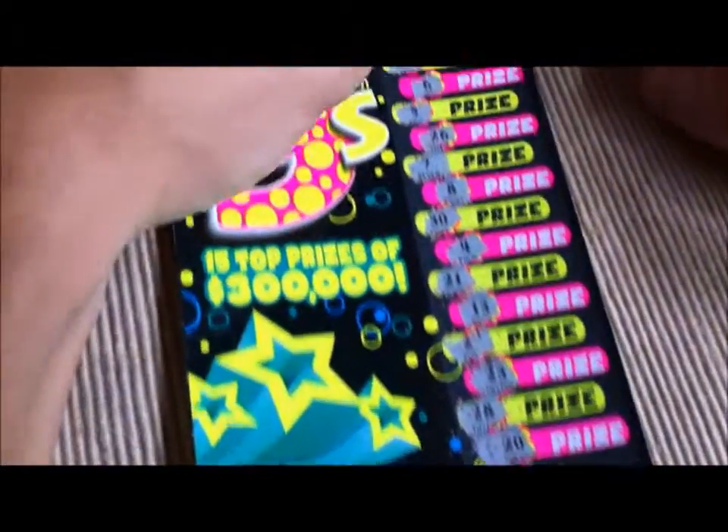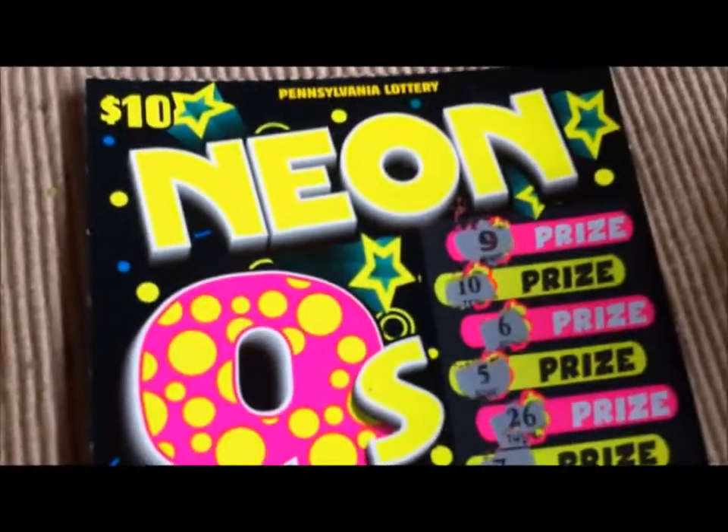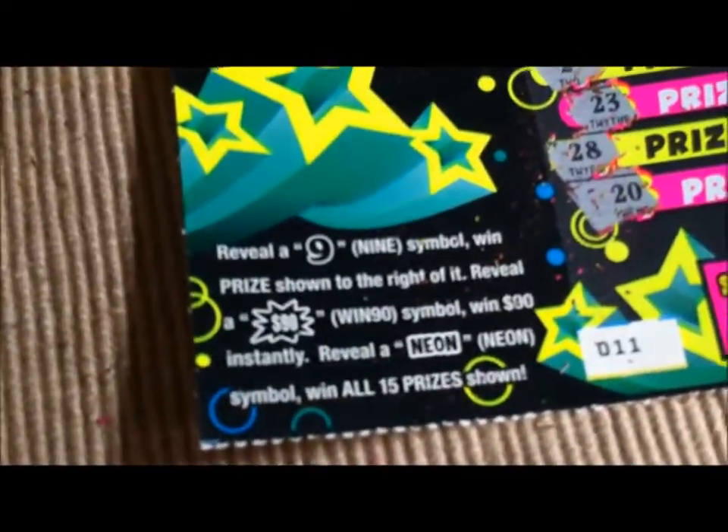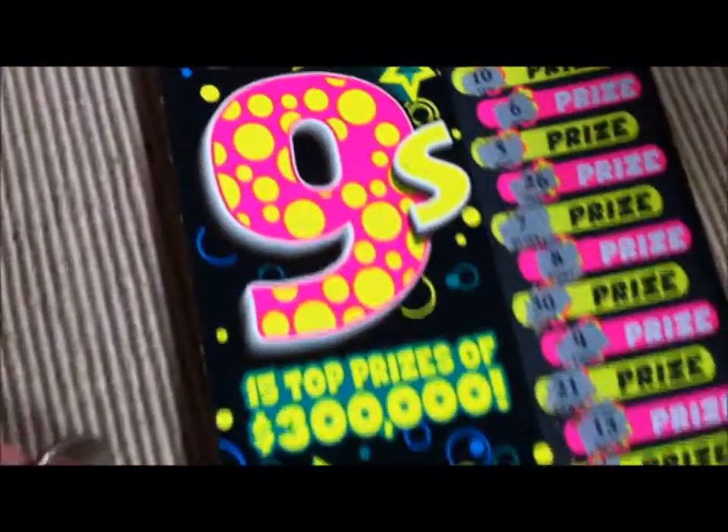As you can see up here, we have revealed a 9. When you have a $90 win 90 symbol, you win $90 instantly. Reveal a neon and you win all 15 prizes shown.